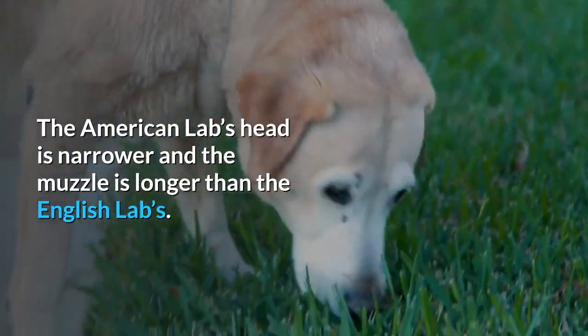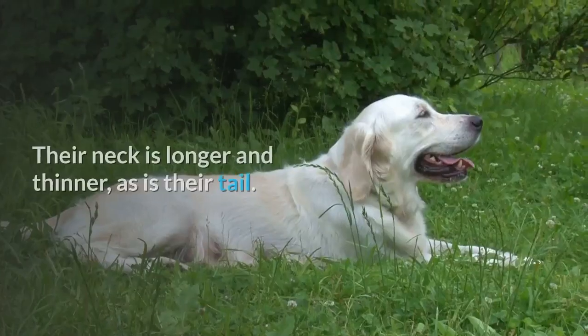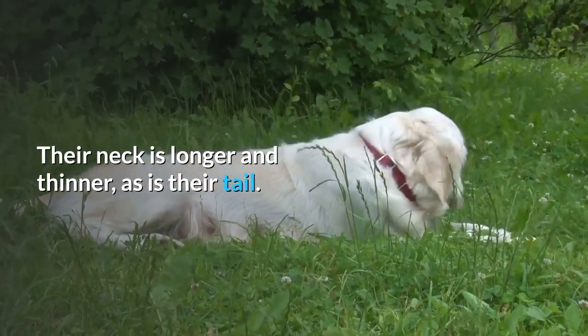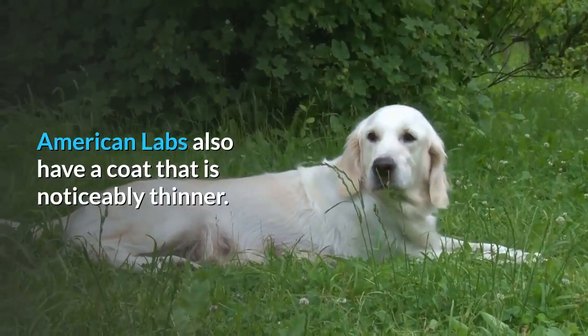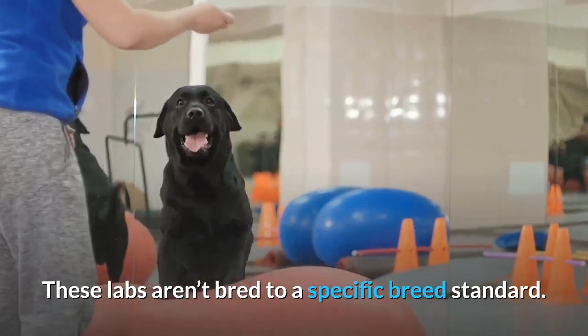The American Lab's head is narrower and the muzzle is longer than the English Lab's. Their neck is longer and thinner, as is their tail. American Labs also have a coat that is noticeably thinner. These labs aren't bred to a specific breed standard and often vary in appearance.